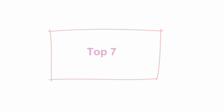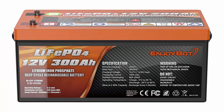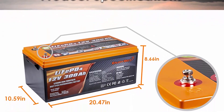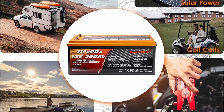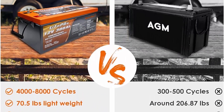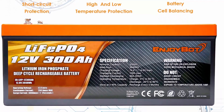Top 7: EnjoyBot Deep Cycle Battery, 12V300Ah LiFePO4 battery, built-in 200A BMS, low temperature cutoff, perfect for RV, solar, marine, camping, home energy storage — 4-pack. Selected grade battery cells: EnjoyBot 12V300Ah LiFePO4 battery is made of automotive grade lithium battery with built-in battery management system — high and low temperature cutoff protection automatically adjusts and optimizes the battery operation process, effectively improves battery performance, and extends service life for up to 10 years and more than 4,500 cycles. 3X Capacity: lithium iron batteries provide more energy than lead-acid batteries and are typically 1/3 the mass — easy to carry and install anywhere you want. Plus they are practical for most 12V setups and power requirements.